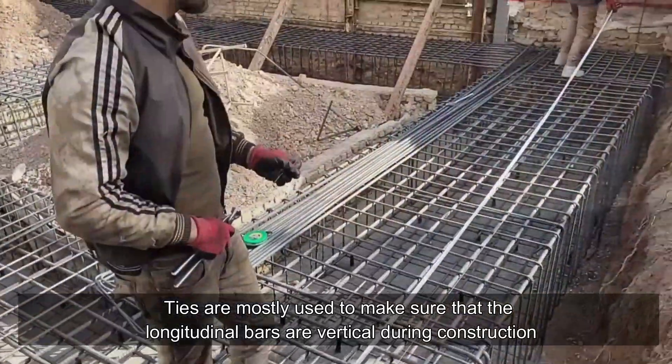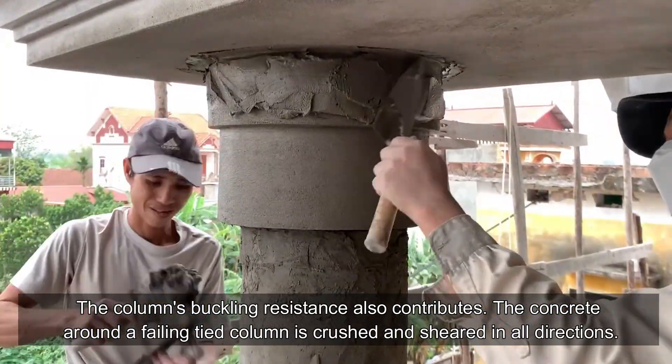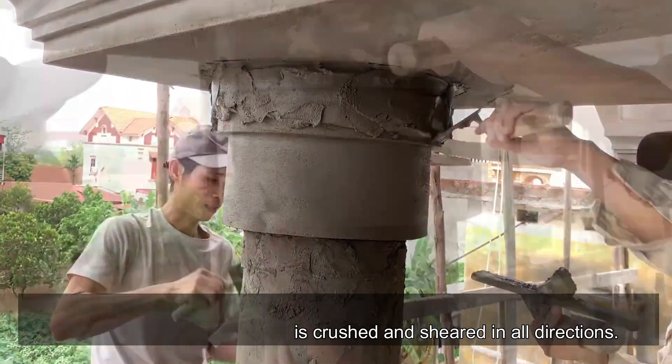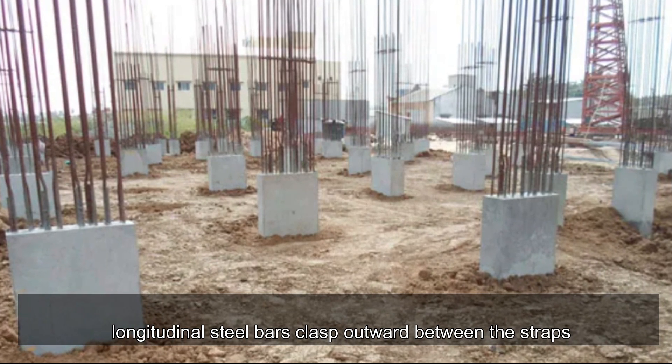Ties are mostly used to keep the longitudinal bars vertical during construction, and they also contribute to the column's buckling resistance. When a tied column fails, the concrete is crushed and sheared in all directions, and the column suddenly gives way as the longitudinal steel bars clasp outward between the straps.